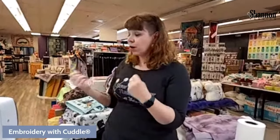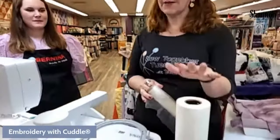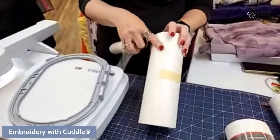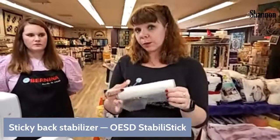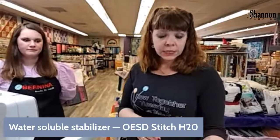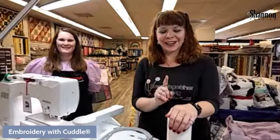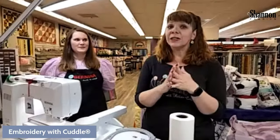We're going to talk about stabilizers. We'll start with what we think is the best combination. There's a whole lot of OESD stabilizer products available and it's hard to know which ones to get first. My favorite is the Stable Stick — it's sticky on one side, you hoop that, and then use the water soluble stabilizer on top. Those are the two I would start with. This one is a cutaway, which is important — don't get the tear away; we'll talk about why later.